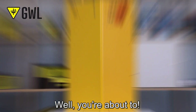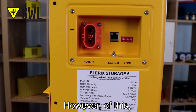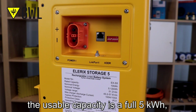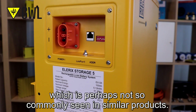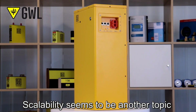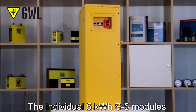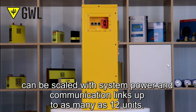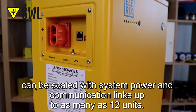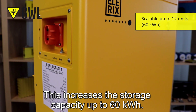We have already mentioned the capacity, which is 5.2 kWh. However, of these, the usable capacity is a full 5 kWh, which is perhaps not so commonly seen in similar products. Scalability is another topic many of you have been wondering about. The individual 5 kWh S5 modules can be scaled with system power and communication links up to as many as 12 units, increasing the storage capacity up to 60 kWh.